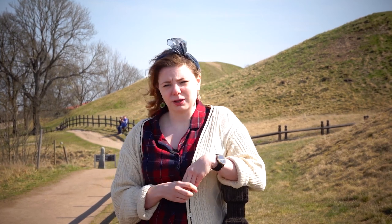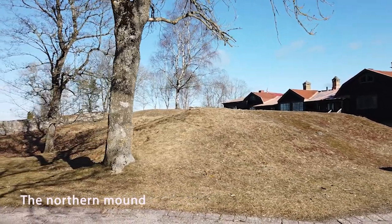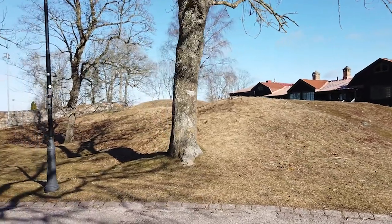Many mounds were raised in Gamla Uppsala. It is believed that around 2000 mounds existed here at one point; today there are around two to three hundred left. A few years ago, one partially destroyed mound — now known as the north mound — was discovered to have been as large as the other royal mounds.